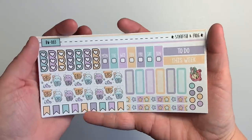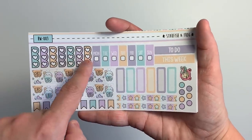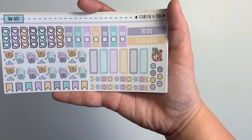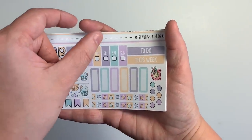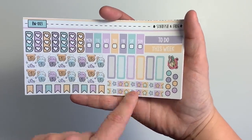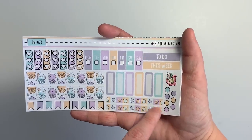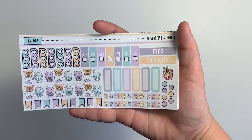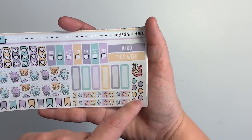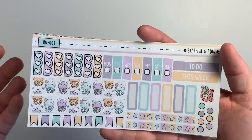Here's the first style. It has a wide sticker at the bottom that could be used as a bottom washi. It has heart checklists with scallop edging, a bunch of flags. There's washi that could divide the grid space on the right side for weather tracking. Then some rectangles for appointments, date covers, a to-do and this week header, some individual dots, and a little frog payday icon. So super cute — that is the first style of sheet.